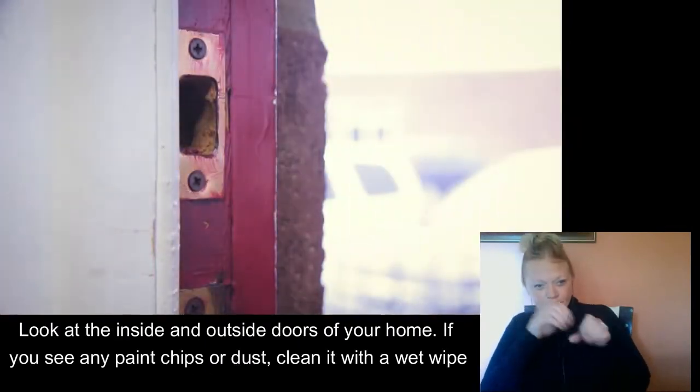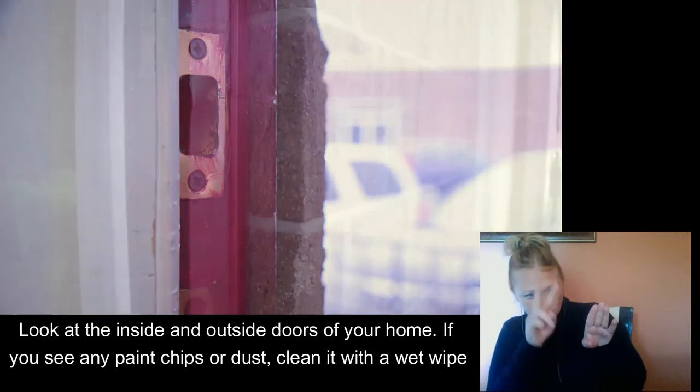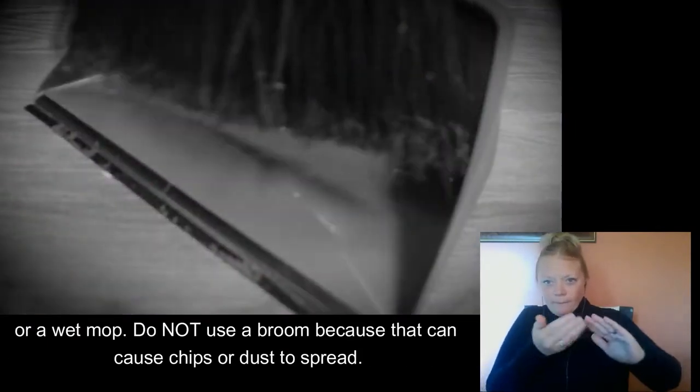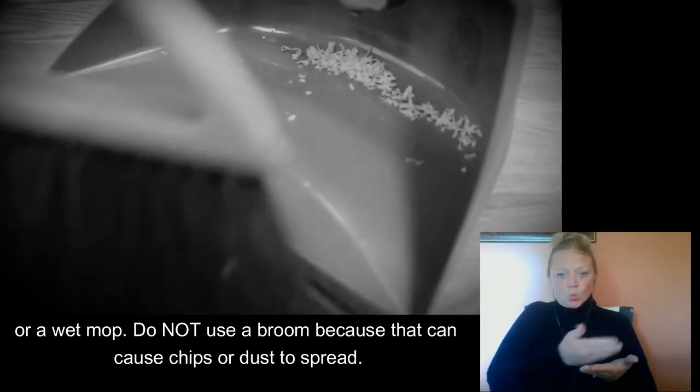Look at the inside and outside doors in your home. If you see any paint chips or dust, clean it with a wet wipe or wet mop. Do not use a broom because that could cause chips or dust to spread.